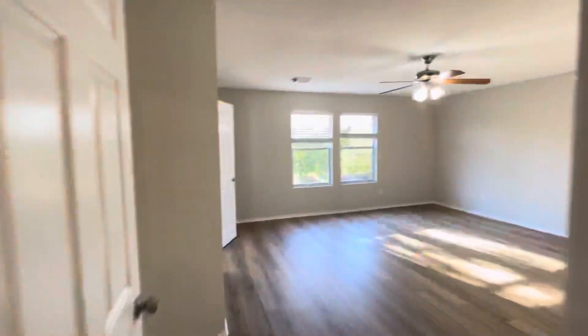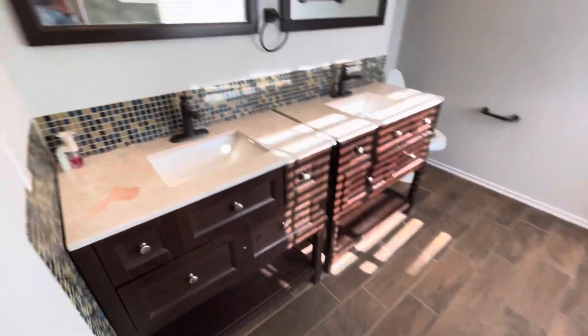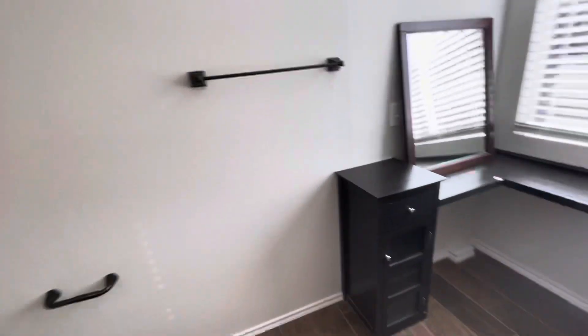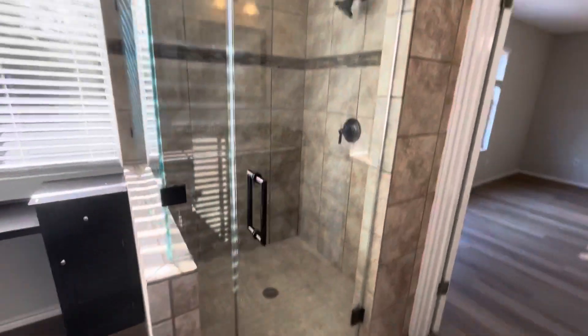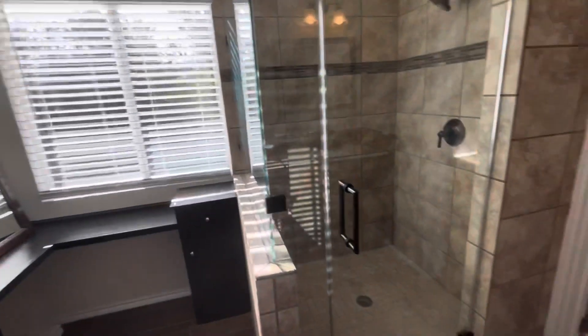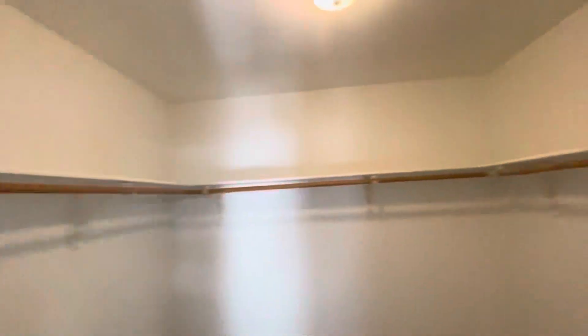And this is the master bedroom — good size. Master bath has wood-look tile, dual sinks, toilet area, and a nice big shower. I think they had a tub-shower combo that was removed and they just made a big shower. Makeup counter is nice, and a good-sized walk-in closet.